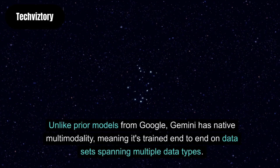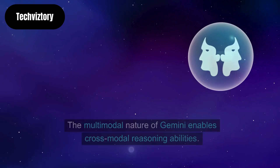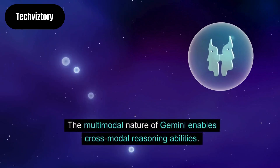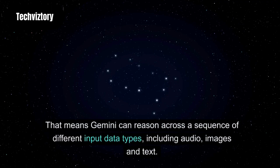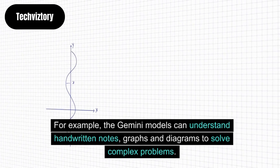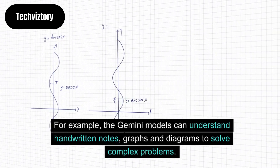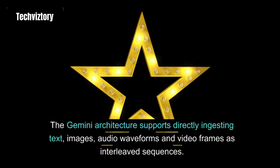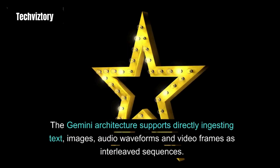Unlike prior models from Google, Gemini has native multimodality, meaning it's trained end-to-end on data sets spanning multiple data types. The multimodal nature of Gemini enables cross-modal reasoning abilities — Gemini can reason across a sequence of different input data types, including audio, images, and text. For example, the Gemini models can understand handwritten notes, graphs, and diagrams to solve complex problems. The Gemini architecture supports directly ingesting text, images, audio waveforms, and video frames as interleaved sequences.